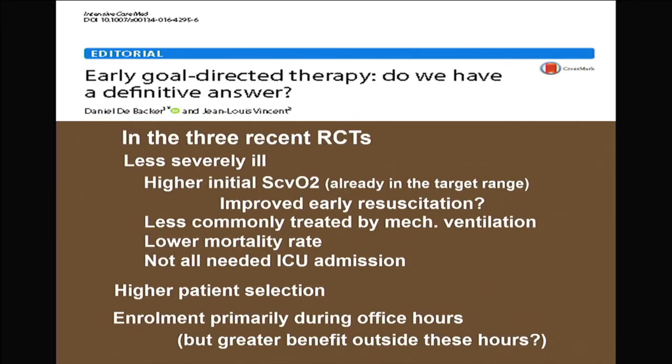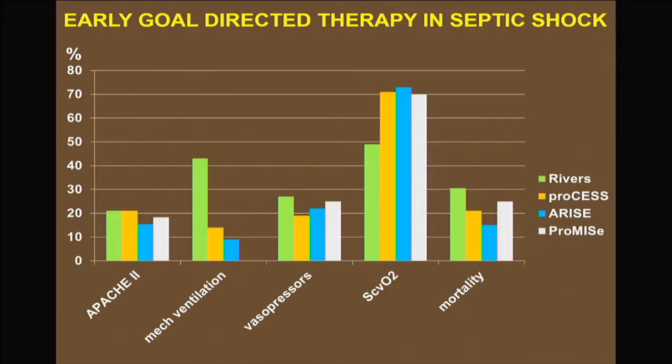Professor Gattinoni has a paper appearing in Chest showing the importance of ScvO2: patients keeping a low ScvO2 have worse outcomes in sepsis. The physiology is not the problem — perhaps the randomized controlled trials have a problem — and bringing enough oxygen to the cells could still make sense.